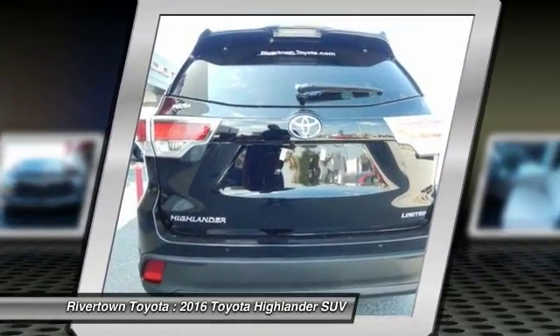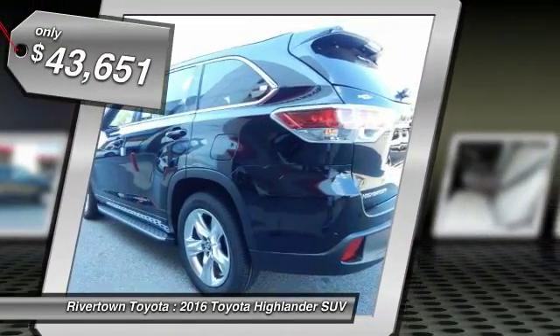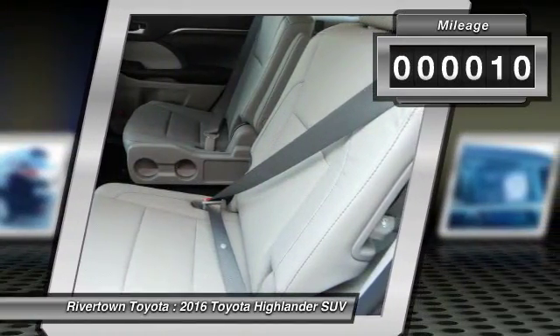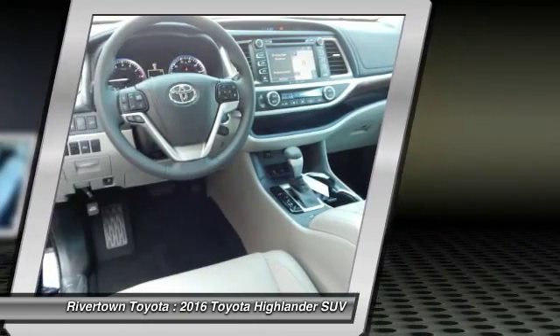A 2010 top safety pick, the Highlander is where substance meets style and is priced below $45,000. This vehicle has less than 100 miles. A vehicle like this doesn't come along every day. Come in and get it before someone else does.